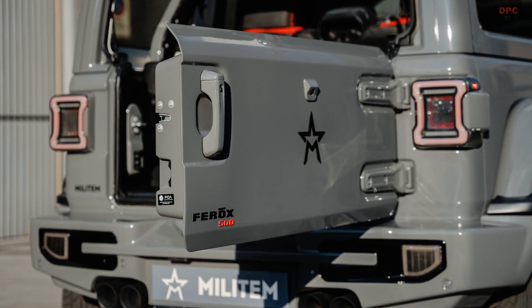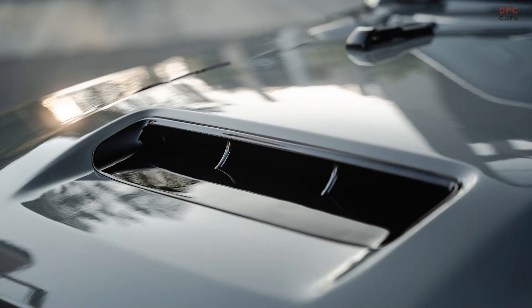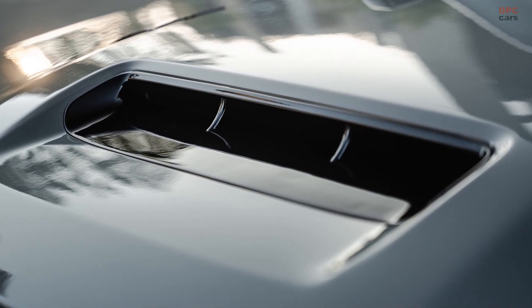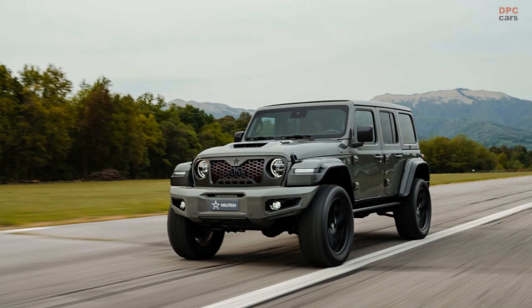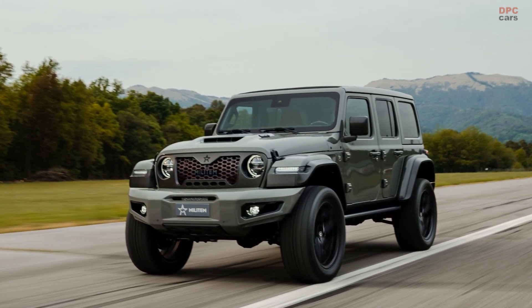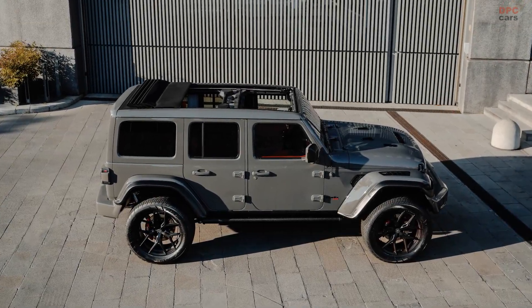Curious about the pricing? The Ferox 500 starts at €149,500, which is $157,810, plus value-added tax. By comparison, the US-spec Wrangler Rubicon 392 retails at $77,490 at press time.